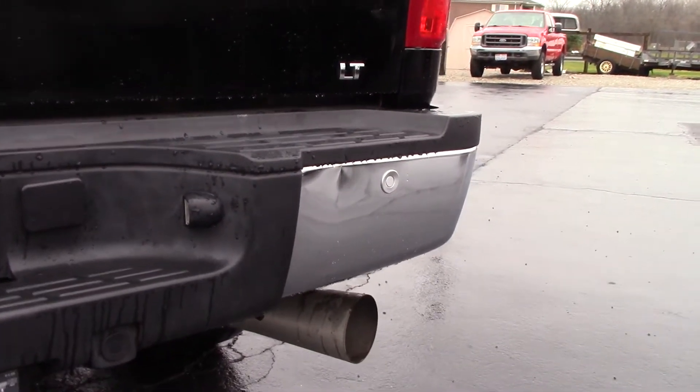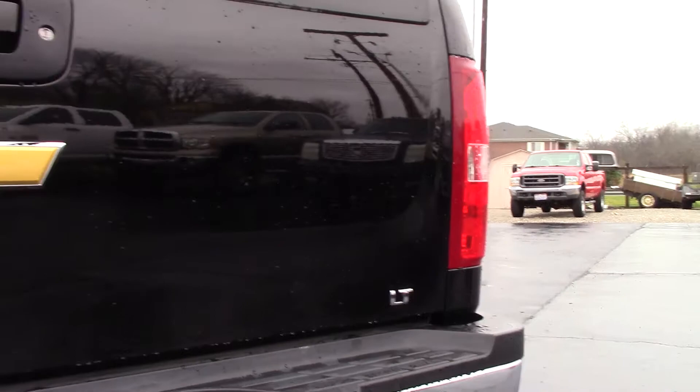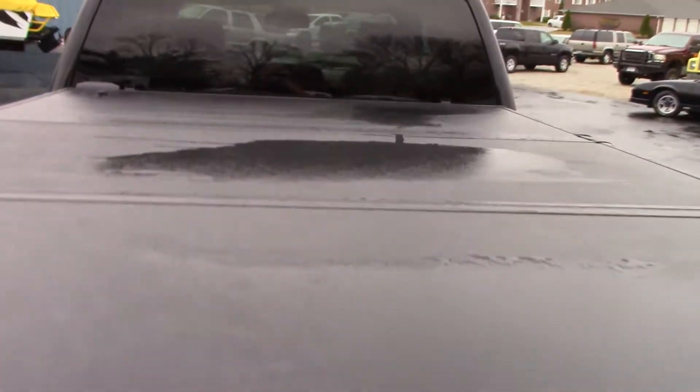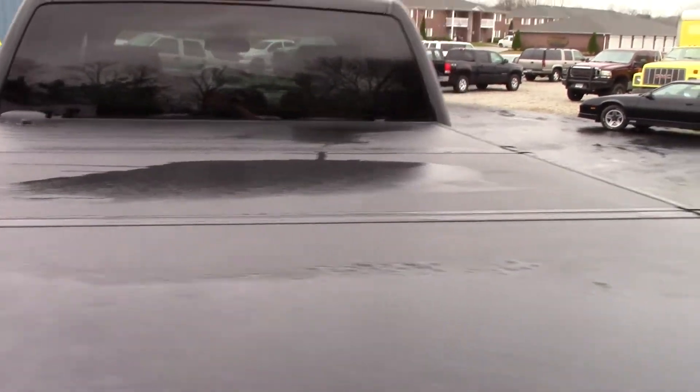There's a factory tow package. There's a small teeny tiny dent right there in the rear bumper — that's it. The rear tailgate is in perfect shape. You do have the backup camera. The truck has a nice tri-fold tonneau cover that is lockable.